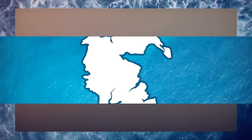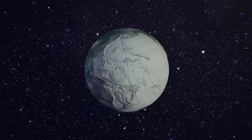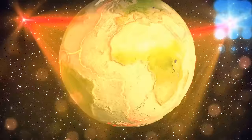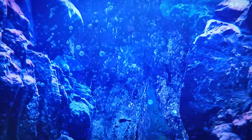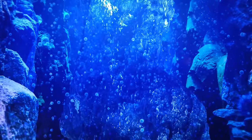85 million years ago, Zealandia broke free from the supercontinent Gondwana. Millions of years later, the Earth's tectonic plates started throwing a wild party. The mighty Pacific Plate decided to take a dive beneath Zealandia's continental crust — a process called subduction. As a result, the root of Zealandia, its connection to its continental crust, broke off and went into the depths below.